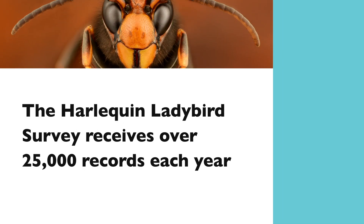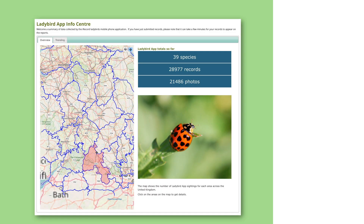It's what they see, when they see it, where they see it. Providing us with that kind of information allows us to build up these huge, large-scale, long-term databases.